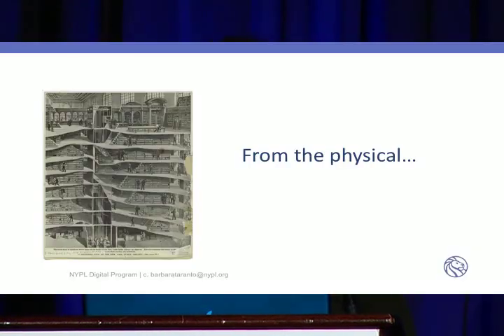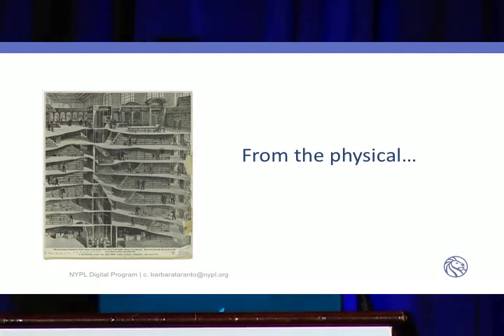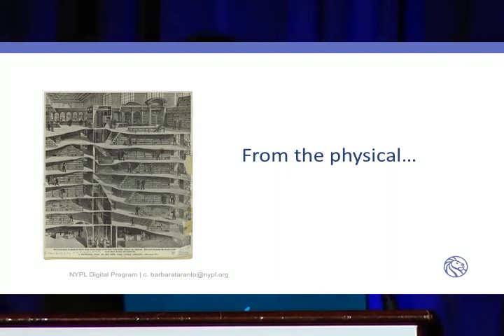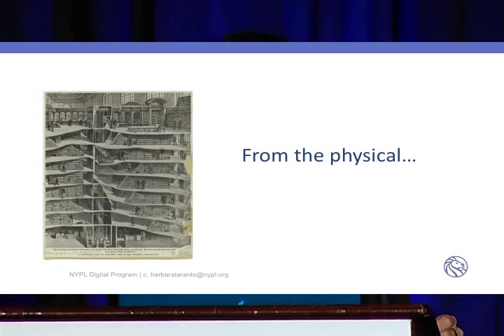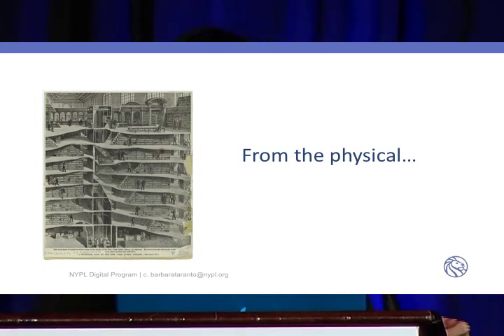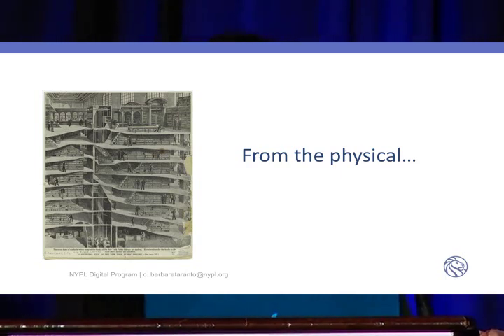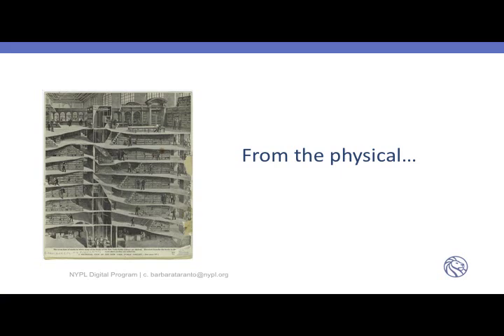This is a very famous picture from the library — and I know Mr. Walker is in the audience. It's actually above Astor Hall. It's a drawing of the way the stacks exist below the building at 42nd Street. You can see the eight stories of stacks that are actually holding up the Beaux-Arts building that is 100 years old this year. A very interesting philosophical position — to have the books holding the building together.